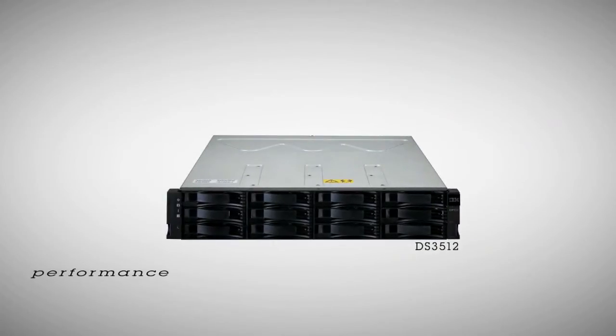Hello, I'm Harold Pike, Marketing Executive with the IBM Storage Group. The IBM System Storage DS3500 has always delivered performance, flexibility, scalability, and ease of use.